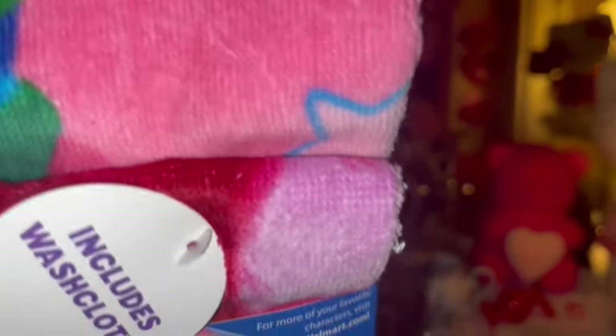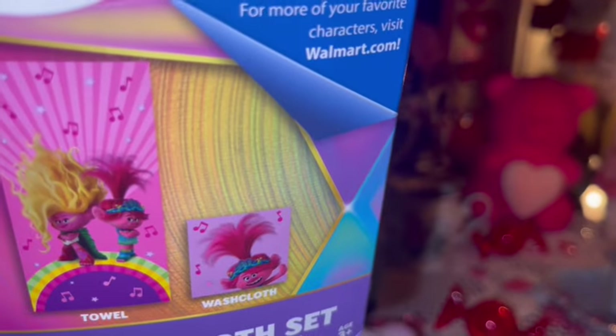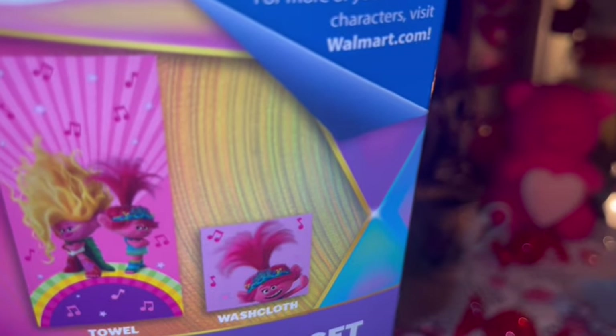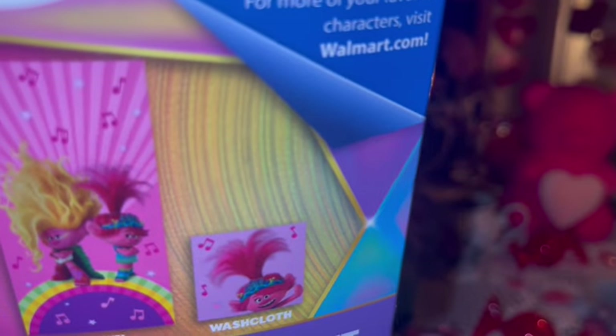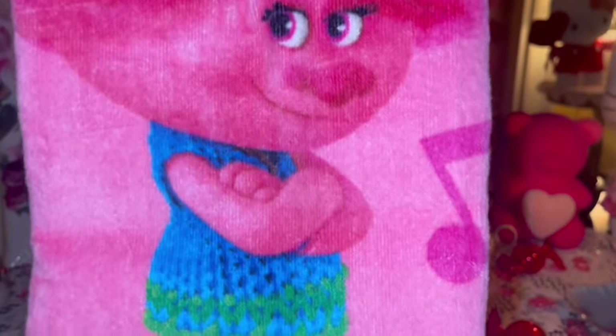I got a Poppy towel and washcloth set — so cute! You all know how much I love Poppy; it's one of my favorite little movies. There she is with her sister! I love cutesy little towels.